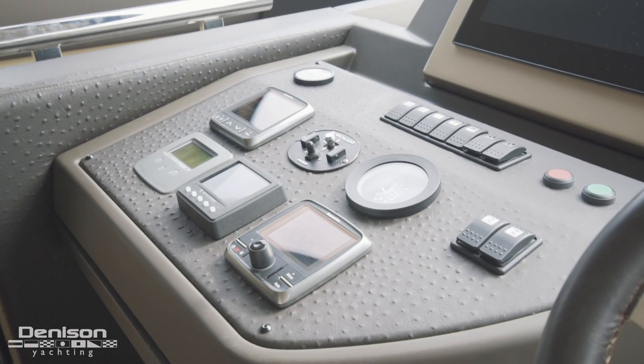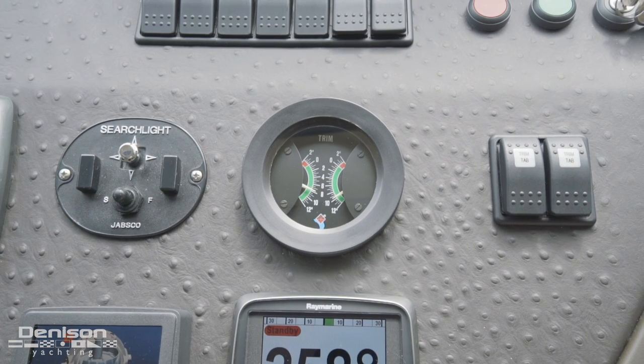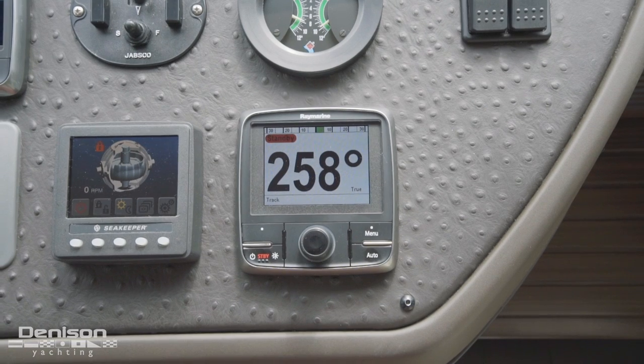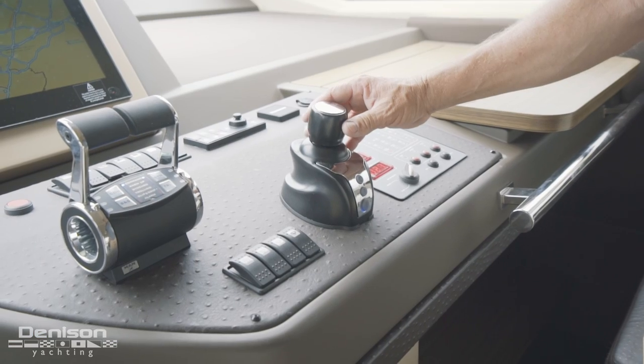On the port side of the helm we have a Raymarine data display, searchlight, trim tabs, chain counter, Sea Keeper gyro control, and autopilot. On the starboard side, we have the throttle controls and the Zipwake joystick.